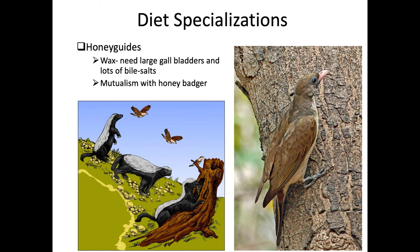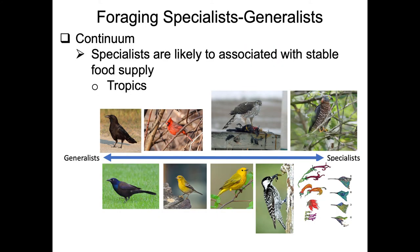Honey guides can't usually access honey beehives by themselves, so they've evolved a mutualism with both humans and honey badgers. When they find a hive, they fly until they find a honey badger or human, make noise to get attention, and slowly lead them to the honey and wax. The honey badger benefits from eating larvae and honey, while the honey guide gains access to the wax.